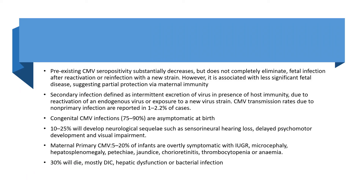Pre-existing CMV seropositivity substantially decreases but does not completely eliminate fetal infection after reactivation or reinfection with a new strain; however it is associated with less significant fetal disease, suggesting partial protection via maternal immunity. Secondary infection is defined as intermittent excretion of the virus in the presence of host immunity due to reactivation of an endogenous virus or exposure to a new virus strain. CMV transmission rates due to non-primary infections are reported between 1 and 2.2%.